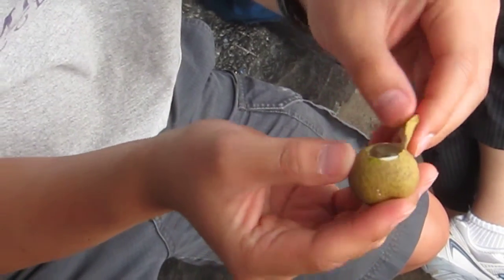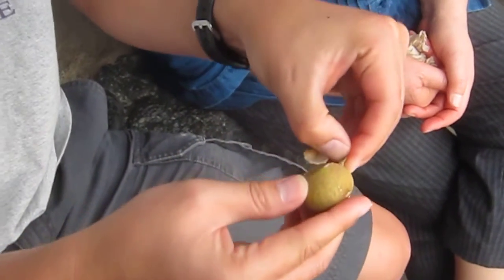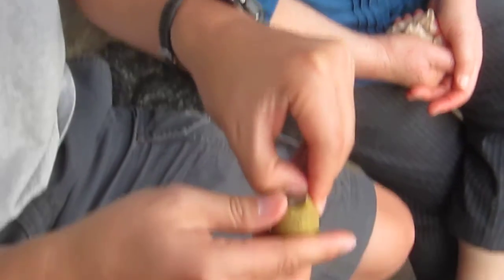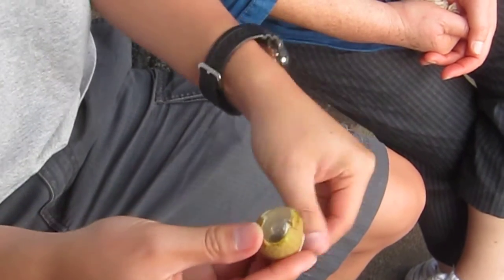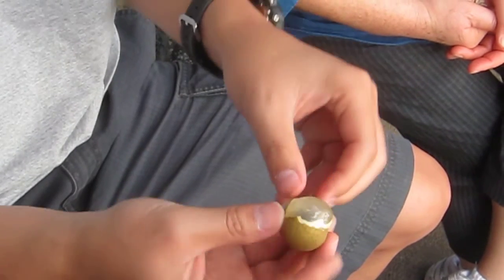That looks exactly like a lychee, except it's a little more translucent. Maybe that's a different variety of lychee. It looks exactly like lychee, but the skin looks different — it's translucent. The skin is not red, but maybe they have different varieties. That's what lychee is — lychee is translucent. It's a little whiter, I feel like.